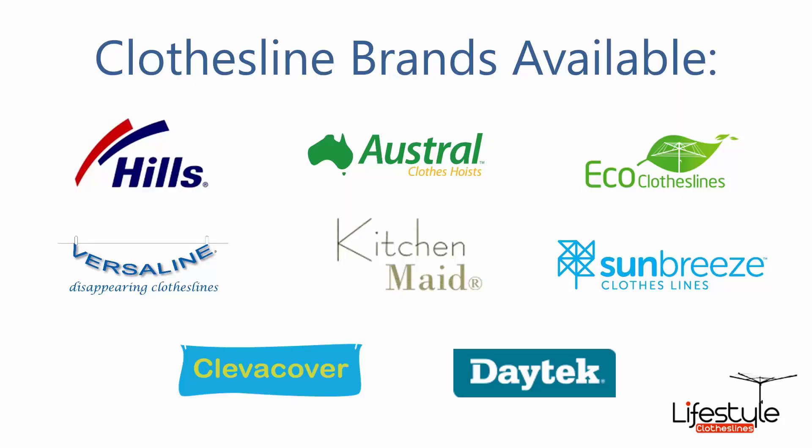All of the leading clothesline brands are available through Lifestyle Clotheslines. These include the famous Hills brand, which includes all of the rotary and the famous Hills hoist product clotheslines, a range of folding rotaries, wall mounted clotheslines, retractables and portable products.